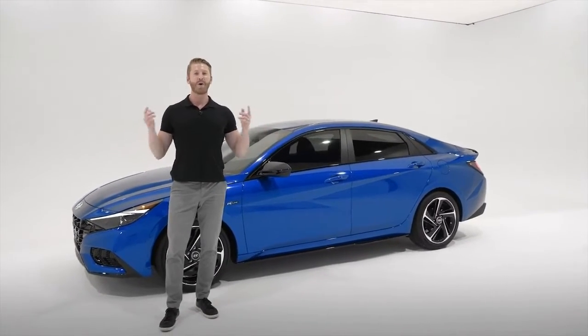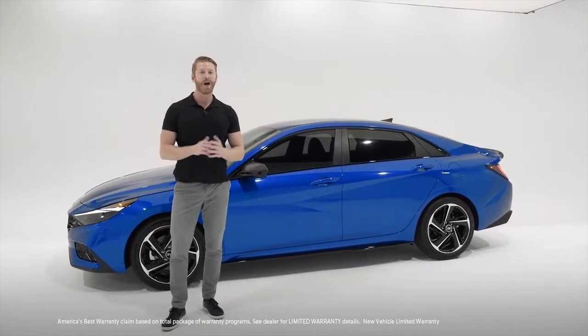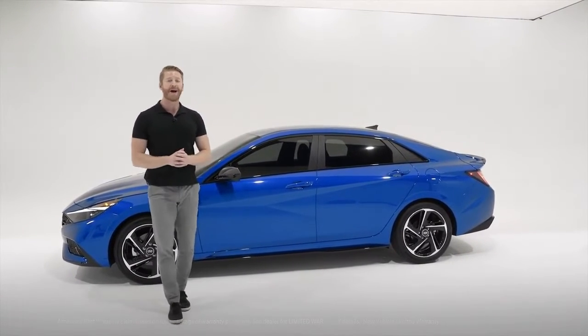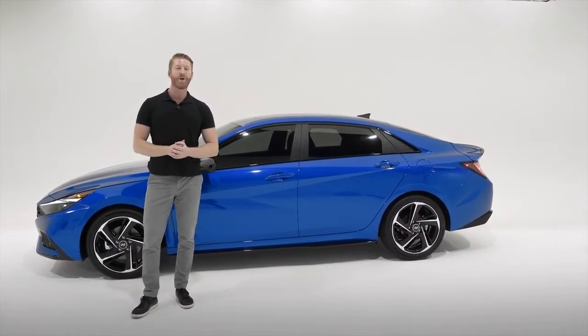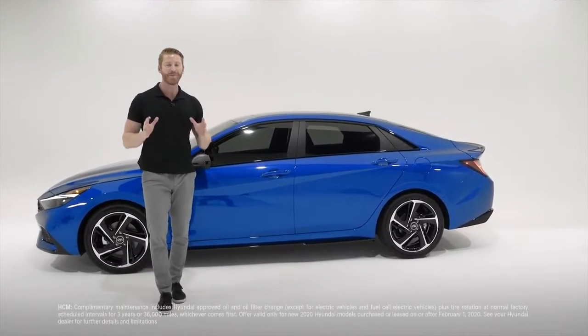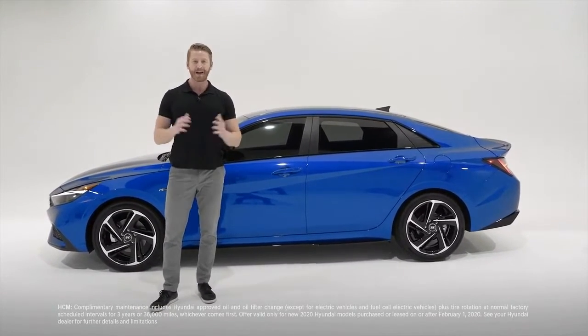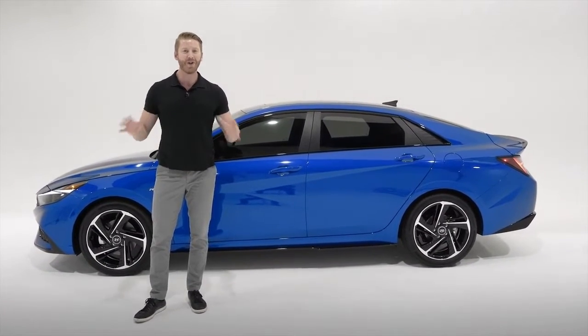And since it's a Hyundai, you're also backed by America's best warranty: a 10-year, 100,000-mile limited powertrain warranty; a five-year, 60,000-mile limited new vehicle warranty; five years of unlimited-mile 24-hour roadside assistance; and Hyundai's new complementary maintenance program for the first three years or 36,000 miles, whichever comes first.